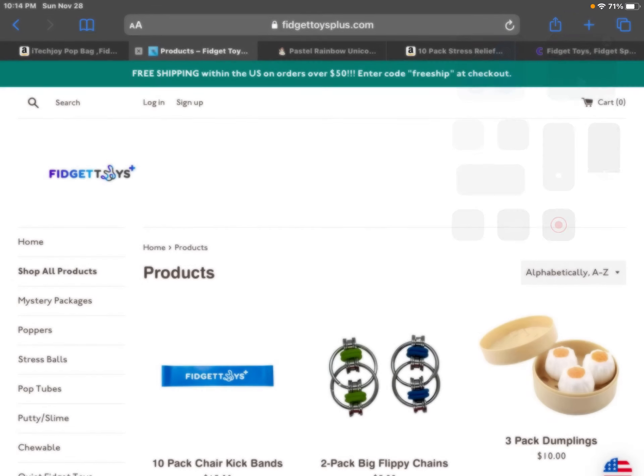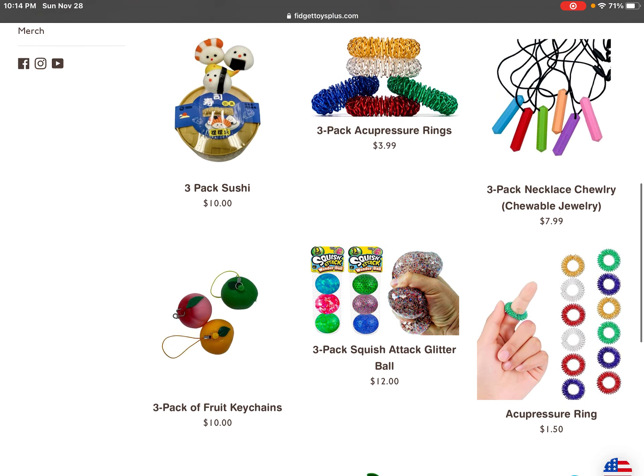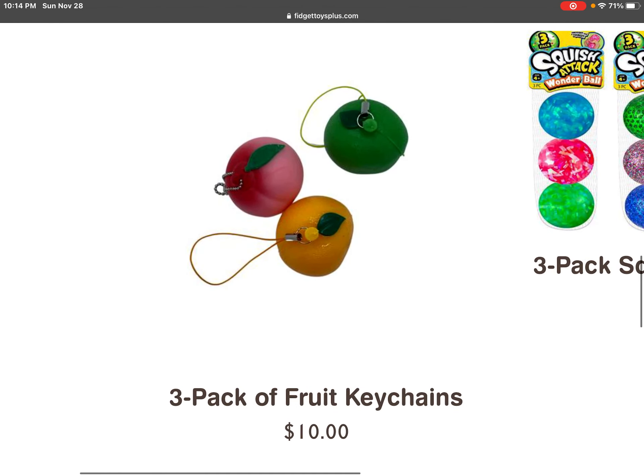Hi guys, I'm going to be showing you guys the fidgets I want from Mrs. Bench's shop. First I want this three-pack of fruit keychains.